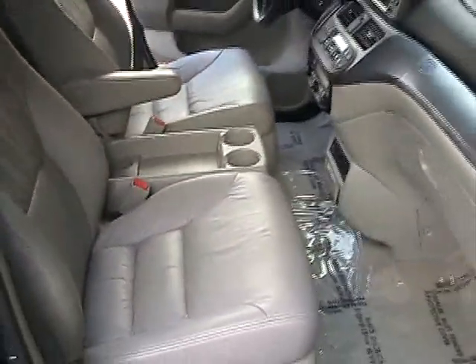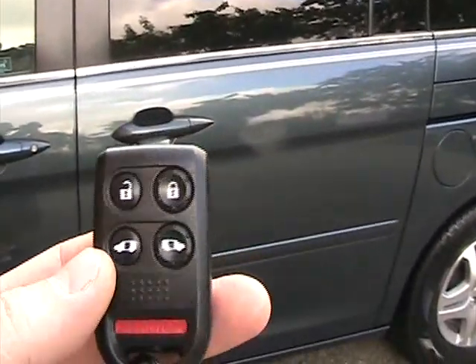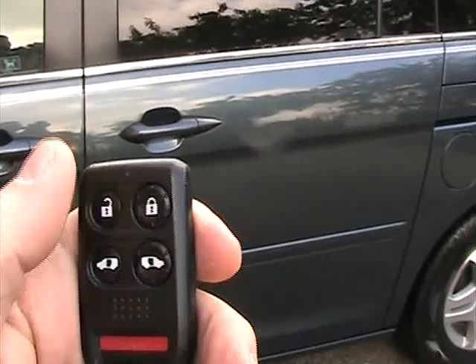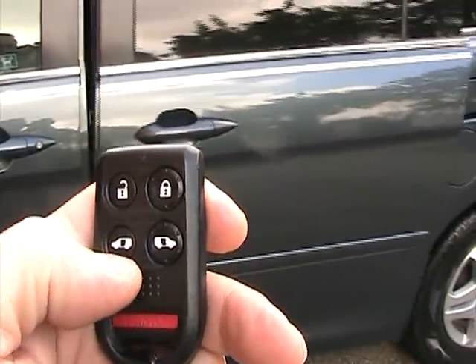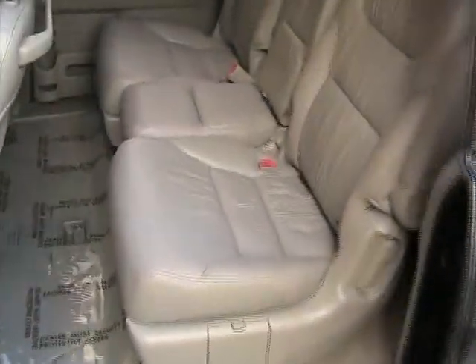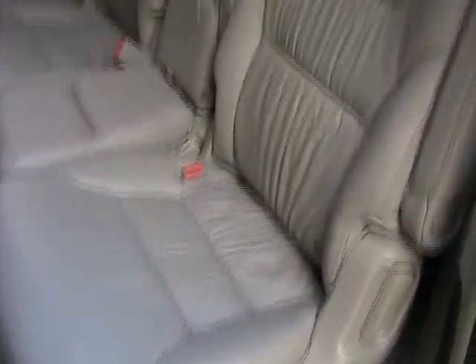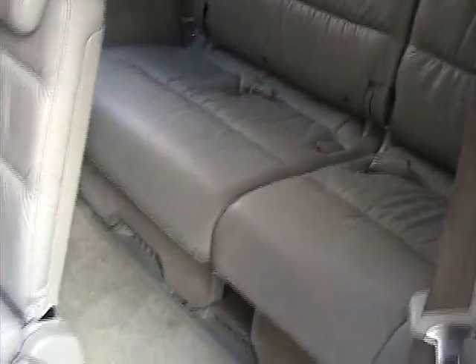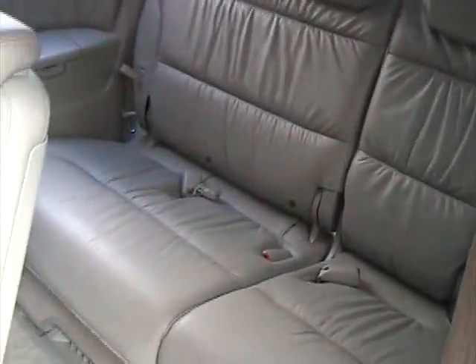This car is equipped with dual power sliding doors. On the remote it has a button for the driver side and passenger side sliding doors, plus unlock and lock. Make sure it's unlocked, then hold down the button and the door opens. The rugs are clean, and second row seating is in great condition, with a lever to access the third row seating.